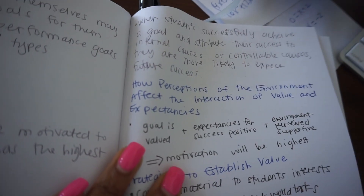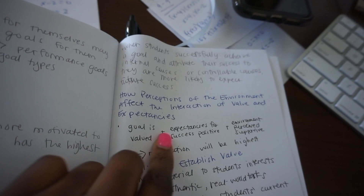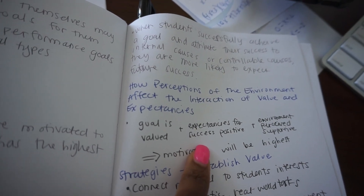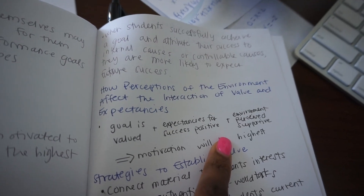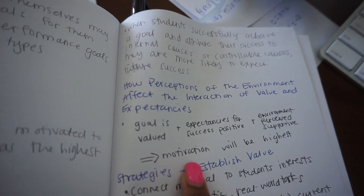My notes summarize how perceptions of the environment affect the interaction of value and expectancy. Basically three things have to line up for students to have high motivation: the goal of your class has to be valued by the student, the expectancy for success should be positive so they believe they can do it, and the environment should be perceived as supportive from the instructor and other students. If all three are present, that's when motivation is highest. I have to walk up a hill to engineering for the book club — I may take you along. I'll scan these solutions and have a snack before I go.